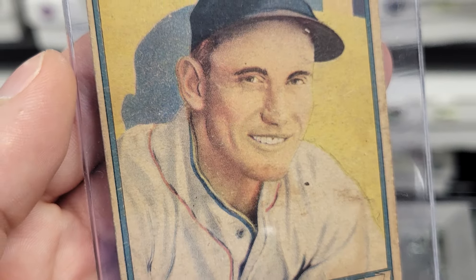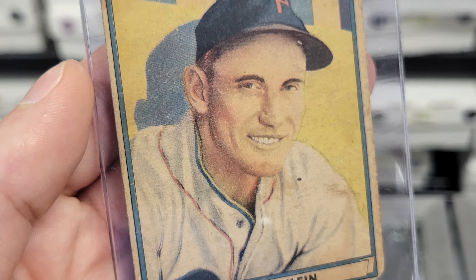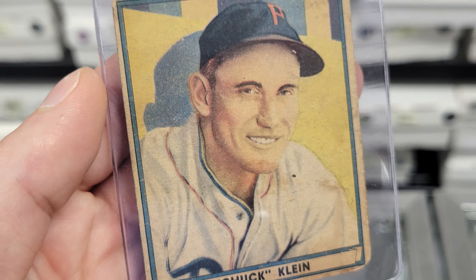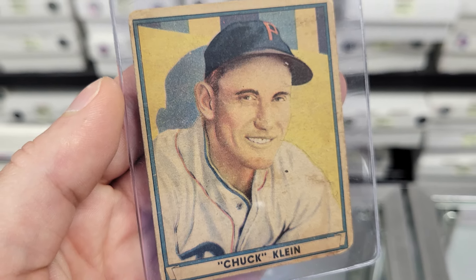Also in this box popped out a 1941 Play Ball of Chuck Klein. This is a fantastic card. Yeah, it's a bit dirty, but Klein is a Phillies legend and a Hall of Famer. Get in my pile, Chuck.